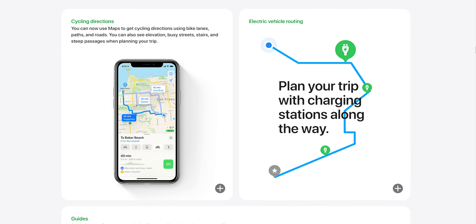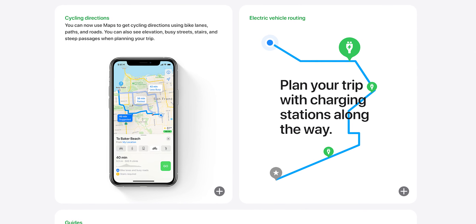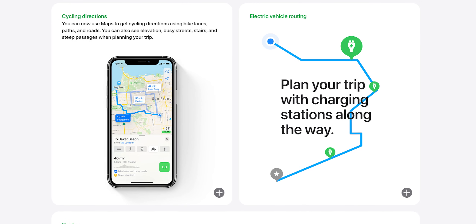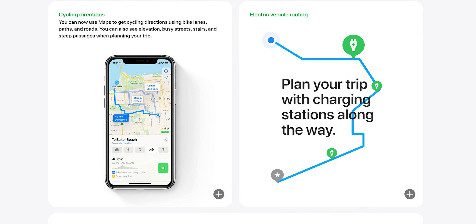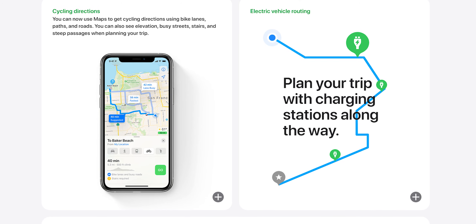Maps has also been given an upgrade — they've added cycling as an option for transport, instead of purely walking, car, or public transport. It also includes elevation data, so it's smart about routing: if you're going up a hill you might want to avoid that route. It also includes stairs, in case you need to get off your bike and carry it up. A lot of detail there — I like that.